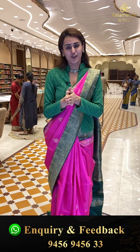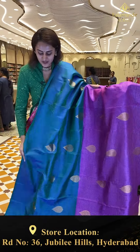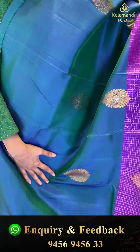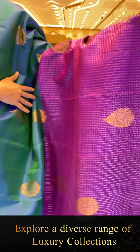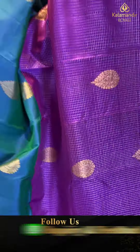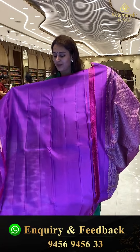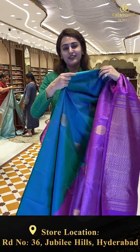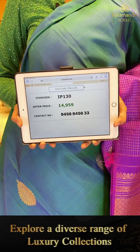Do send your comments on our Kalamandir Royal Facebook or Instagram page — I am eagerly waiting to see all your comments. This is a borderless half-and-half saree — a pretty combination of peacock blue with magenta. It has half-bottom drop booties in gold zari and drop booties with self-checks and gold zari — very beautiful. The pallu has diamond bootie brocade with gorgeous gold zari. The code is IP130 and this retails for ₹14,959.